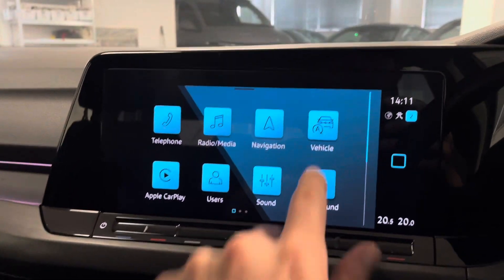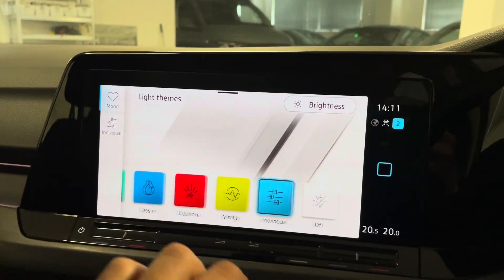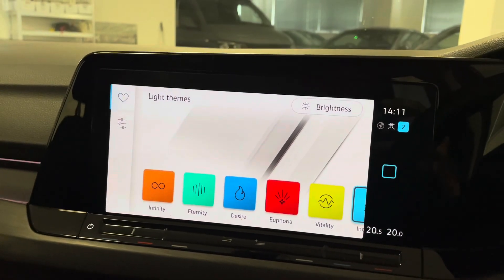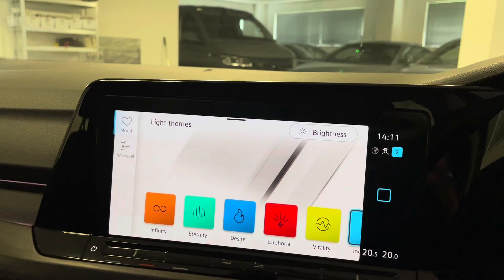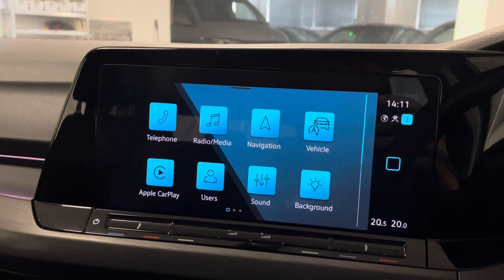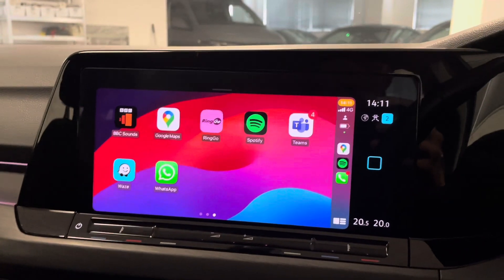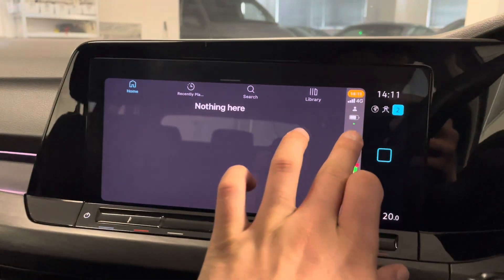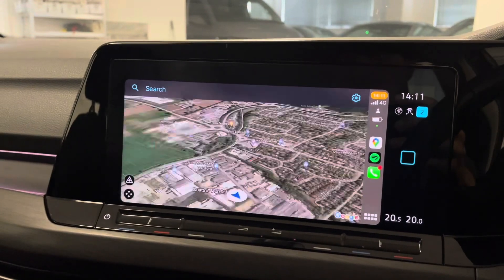We've got ambient lighting with multiple different colours to choose from — presets ranging from yellow, blue, green, orange and red — and you can adjust the brightness as well. There's an individual mode just up here where you can customise it further. The home button is nice and easy on the screen, and you've got Apple CarPlay along with shortcuts to things like Google Maps where you can get a really cool aerial view of everything.